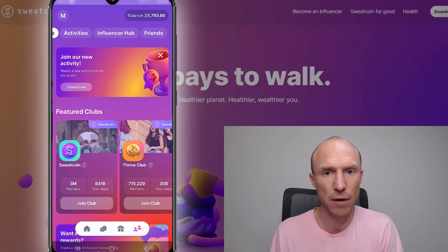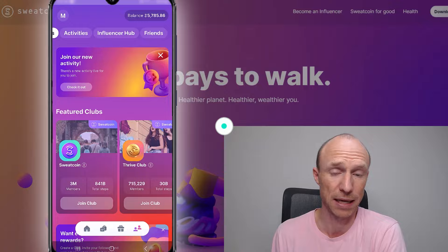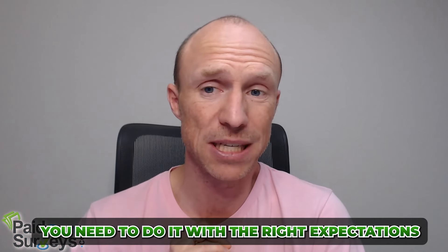Sweatcoin can be a way to earn a bit by walking or running, but you need to do it with the right expectations. It has both pros and cons. In my opinion the biggest advantage — and the reason I've used it for several years — is simply that it motivates me to track how many steps I've taken and stay active. It won't give you huge earnings, but it can earn you a little, and sometimes you can win draws if you're lucky.